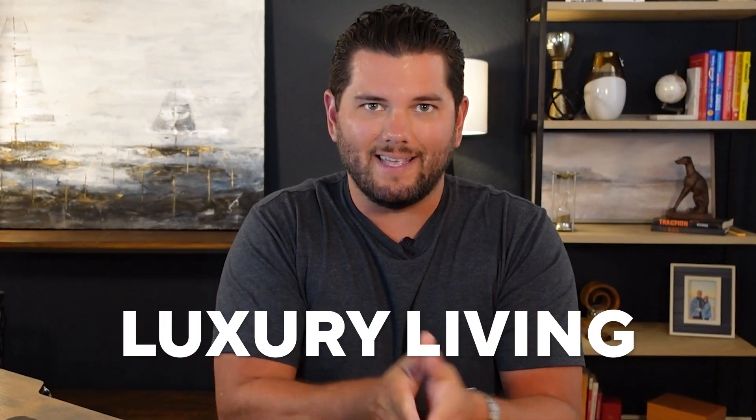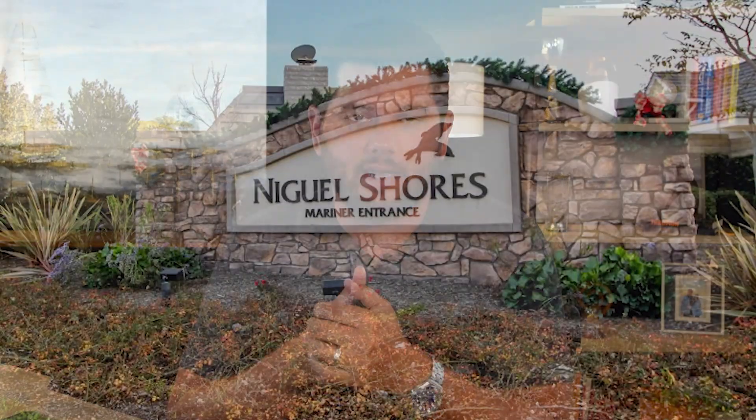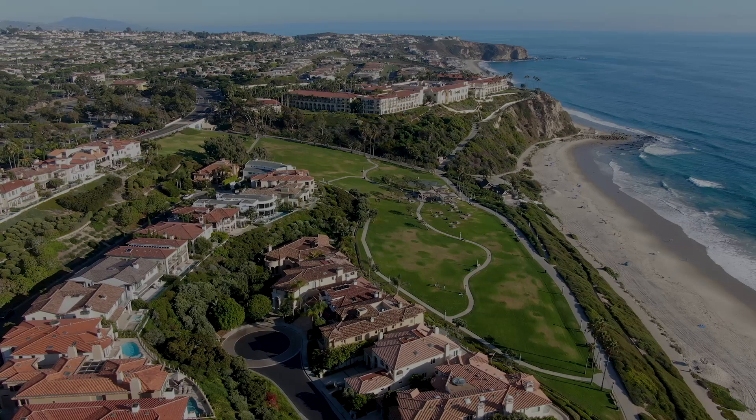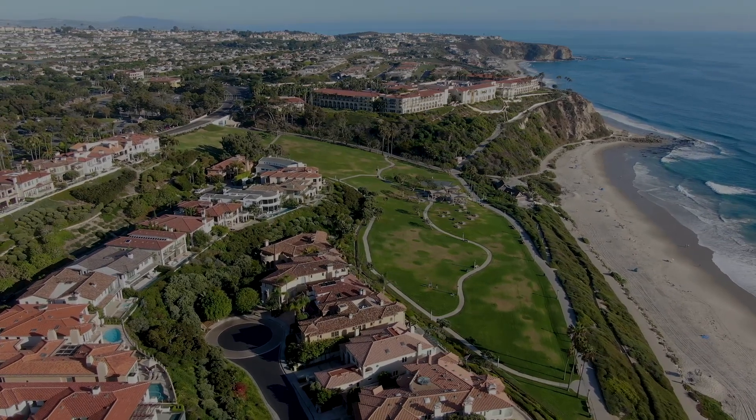Anybody looking for luxury living in a private secluded neighborhood in Dana Point should definitely be looking at Niguel Shores. This is one of the neighborhoods that has tons of different amenities, is in a beach city, ocean views in a ton of different places, different types of houses, and it's in a location where you're rather convenient to get to the freeway. You're right on PCH close to Laguna Beach, and honestly Niguel Shores has a ton of really good benefits to it.